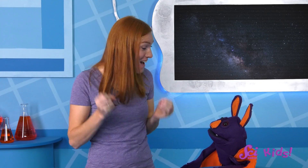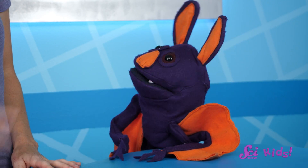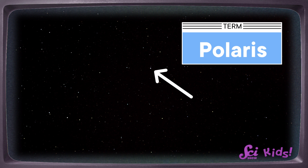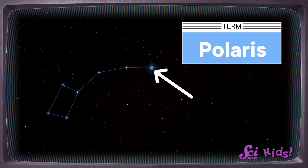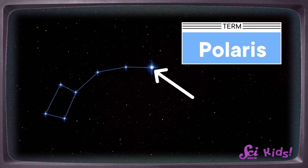Constellations are so fascinating! And these star pictures aren't just for fun. Some stars, and the constellations that help us recognize them, are really important for helping people find their way. That's so cool! But how can a star help someone find their way? Let me show you! This is Polaris, the brightest star in the constellation Ursa Minor. Some people call Ursa Minor the Little Bear, or the Little Dipper.